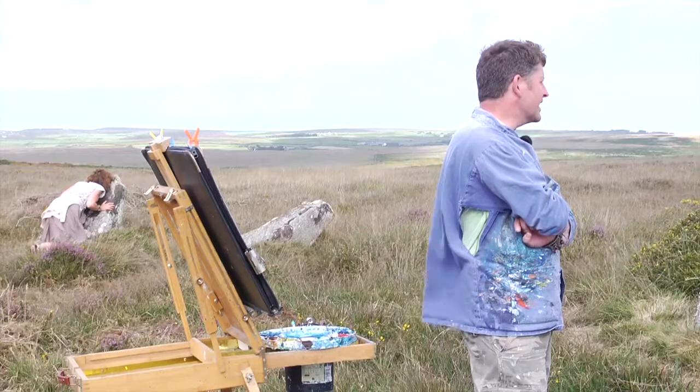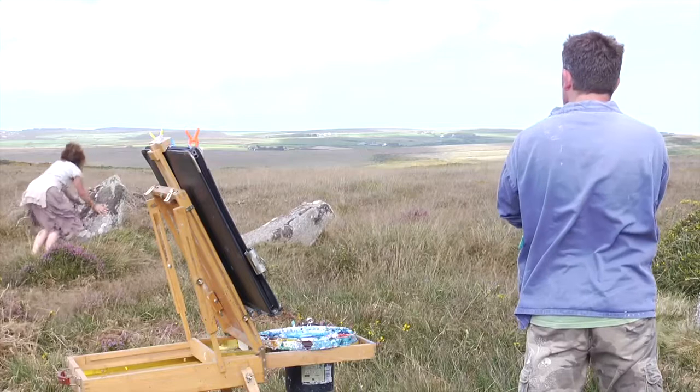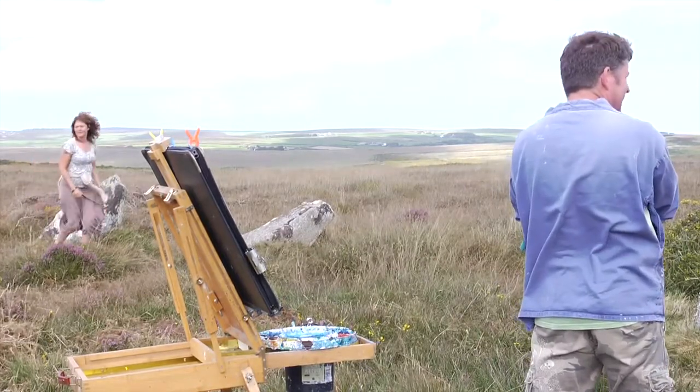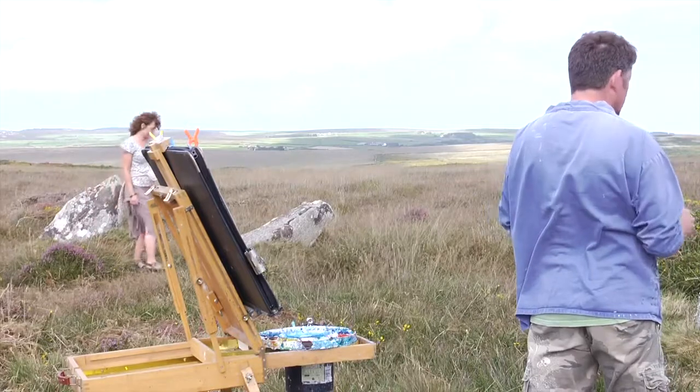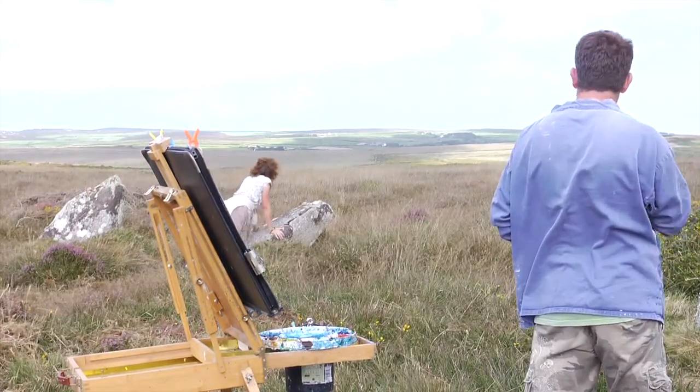Yeah, there'll be an exhibition for October — 54 paintings, and all the drawings, and the diary notes, and all the stuff. I did it like I did with the Arctic; it's what I tend to do.